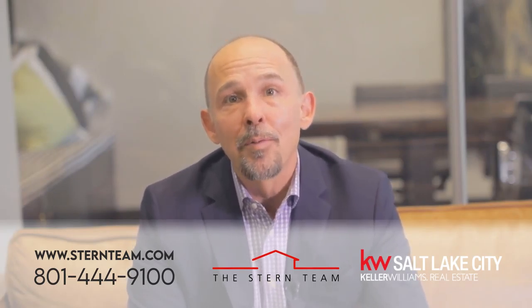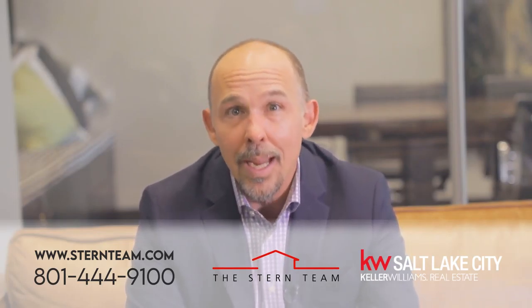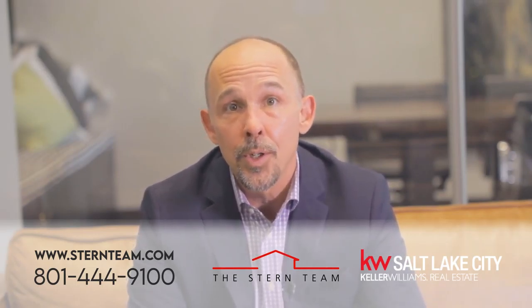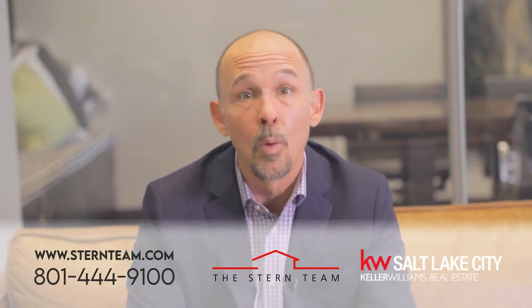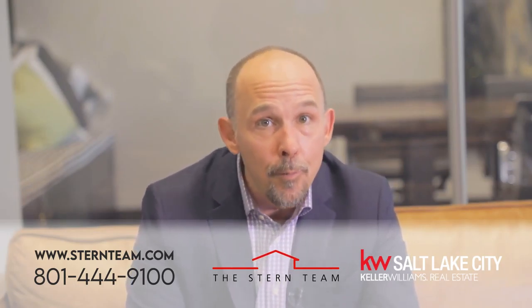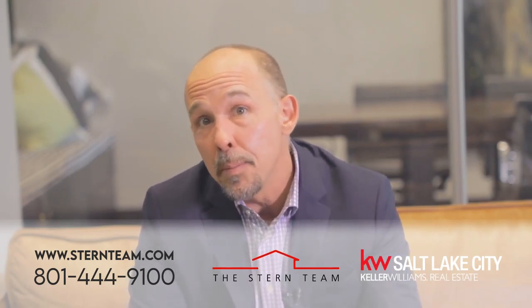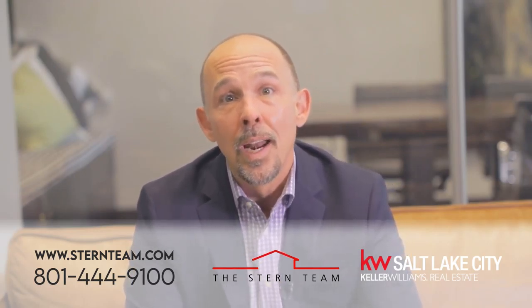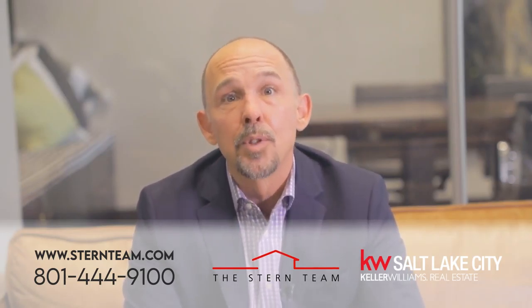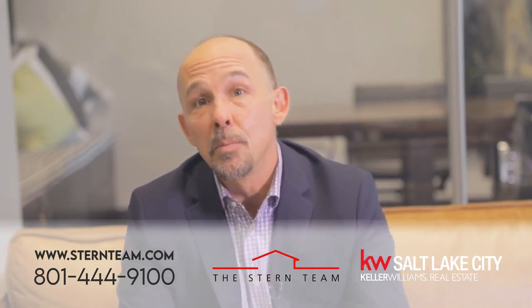Tip number five: work with your realtor to navigate any unforeseen changes or delays related to COVID-19. We've personally seen COVID-19 delay a lot of closings due to new underwriting restrictions and overwhelmed lenders. Be careful that seller and buyer negotiate a reasonable settlement and possession time so that no party is pushed into a corner with moving trucks showing up before a closing has actually occurred. We've made this a completely virtual process to keep you safe.